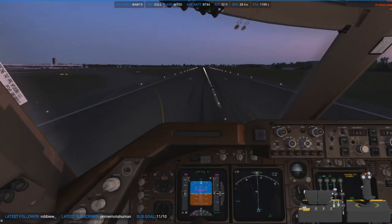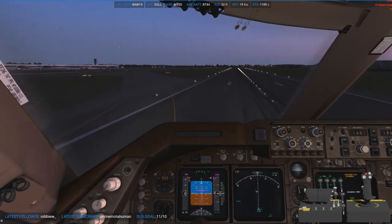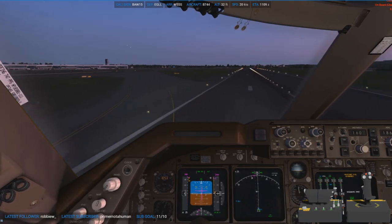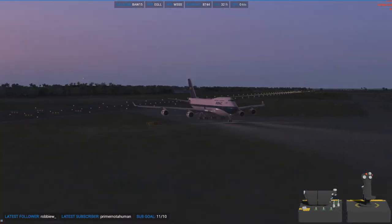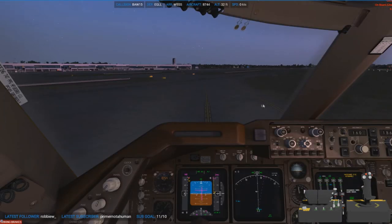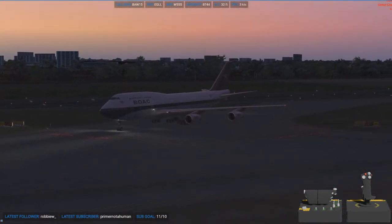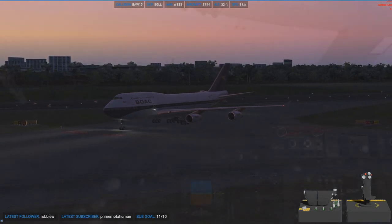We'll go ahead and vacate off the runway here, taxi to gate, and then we can do a little replay of that awful landing into Singapore. But other than that, the scenery's good and the plane's nice — well, it was in good condition.